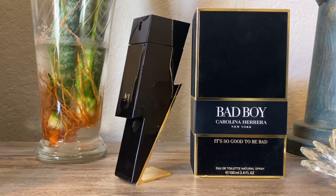Anyway, what we're here for is this particular scent. And this one, as you can see, is Carolina Herrera Bad Boy. I'm just going to jump right into it before I get another phone call.